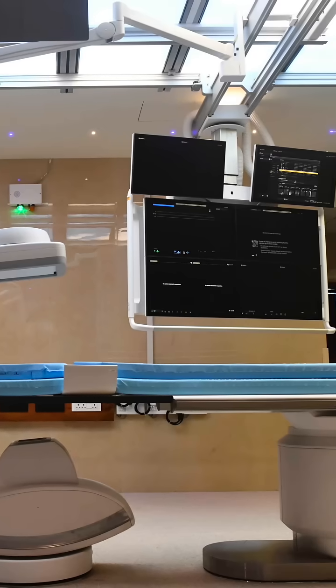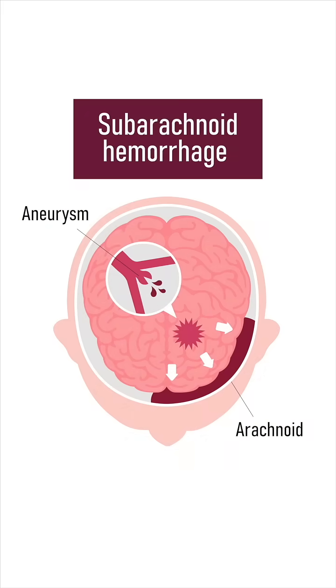This machine is used for angiographies to diagnose and treat simple as well as complex neurosurgical and neurovascular problems. One of the most important and common problems in the life of patients related to neurovascular disease is a subarachnoid hemorrhage.